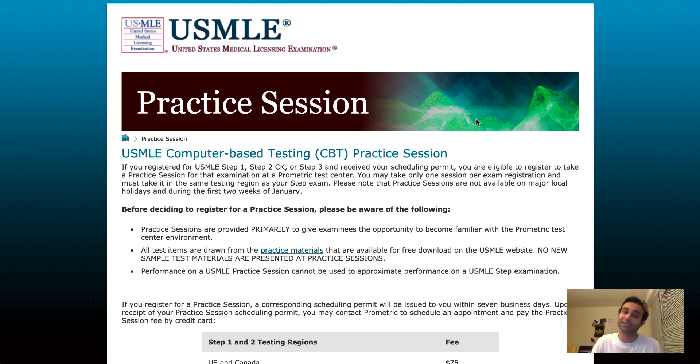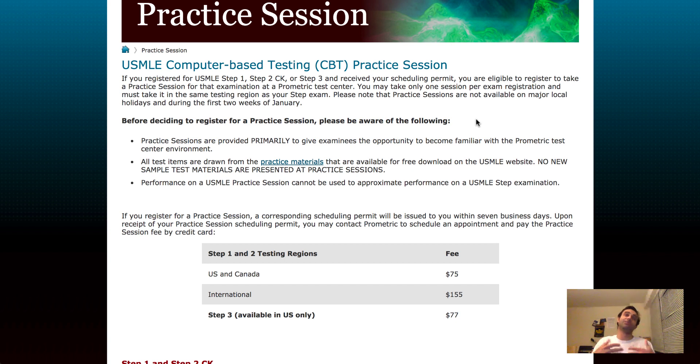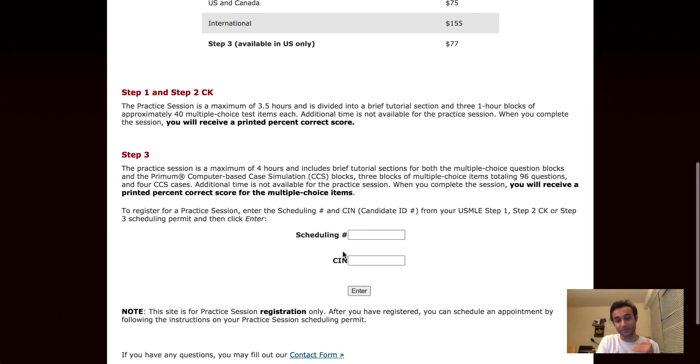To sign up for this practice session, I'm going to include the link in the description below. You do have to pay $75 because the NBME will never lose a chance to monetize you. But pay the $75 — you'll type in your scheduling number and your CIN, and you'll be able to book a practice session. I highly recommend you do this. It's best to schedule it early for right before the day of your test so you don't have to worry about it. Some people get so caught up in studying and miss scheduling this, and it can be really annoying to arrive on the first day not knowing what you're getting yourself into. Very, very underrated resource.